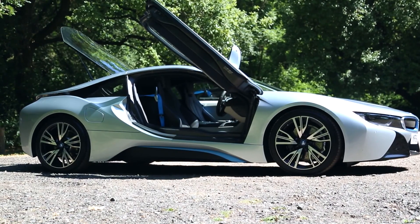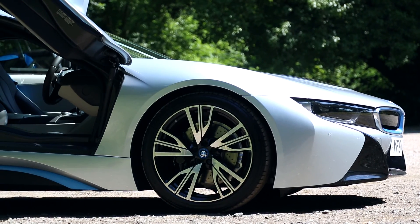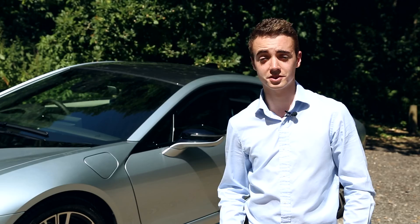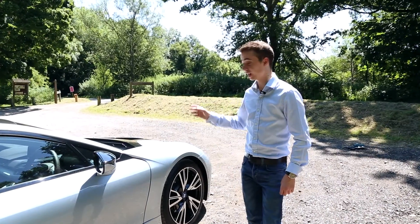Under all that bodywork there's only a one-and-a-half litre three-cylinder engine from a Mini, plus an electric motor. That doesn't sound like much, but combined they produce more than 360 horsepower. Add that to the £100,000 price tag and what we've got here is a car aimed to go up against the Porsche 911 and the Audi R8.